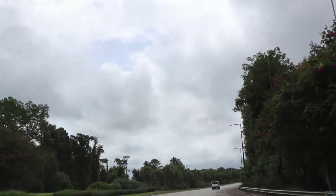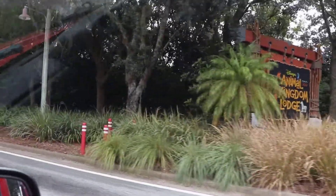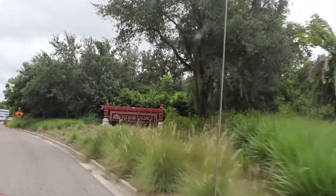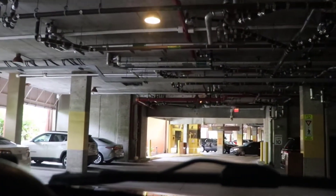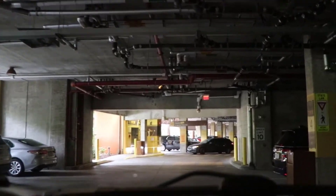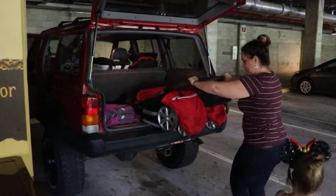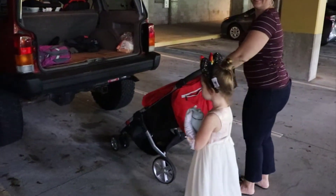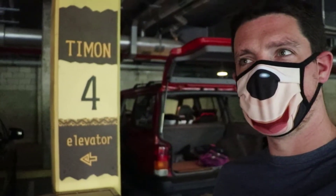Disney time! Looks like all the parking is — I was gonna say underground — it's ground-level parking but it's all in a covered deck, which is great because it's a rainy day here in Florida. We made it to the Kidani Village. We're parked in Timon 4 and we have to go up that elevator to get to the restaurant.